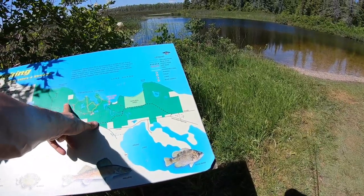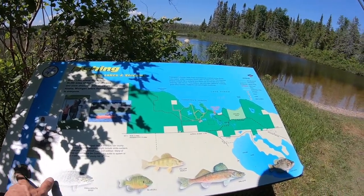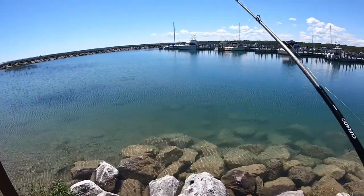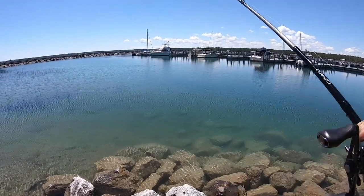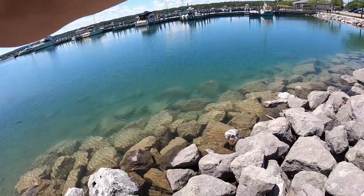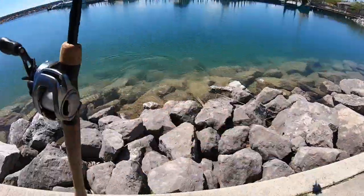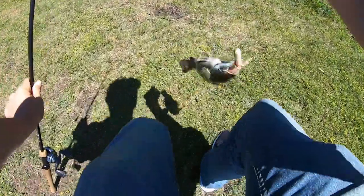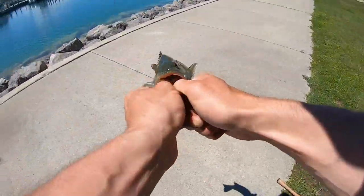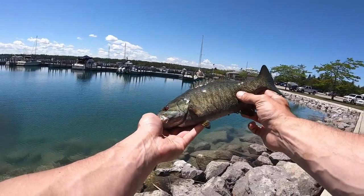You've got Lake Huron, Thompson Harbor, Black Point. You've got your legend. And of course this is from the Department of Natural Resources in Michigan. See how they have that aqua color to them? See how aggressive he was?